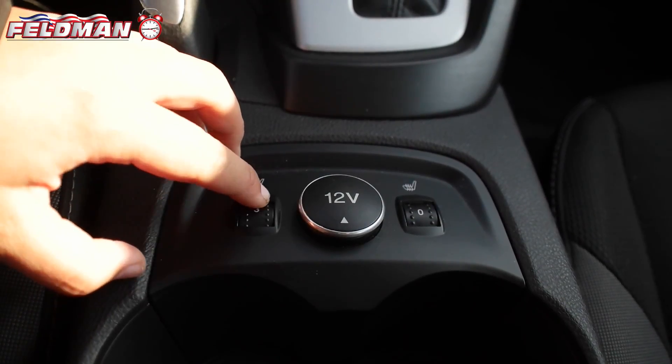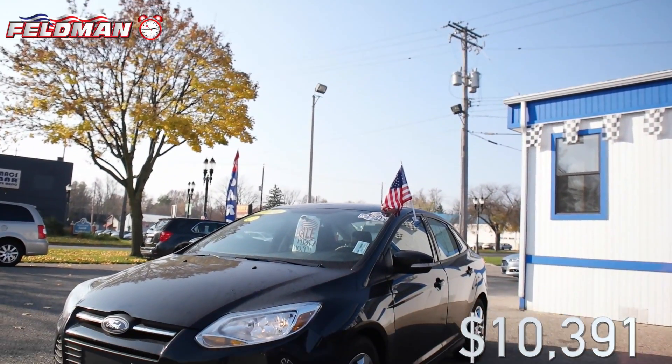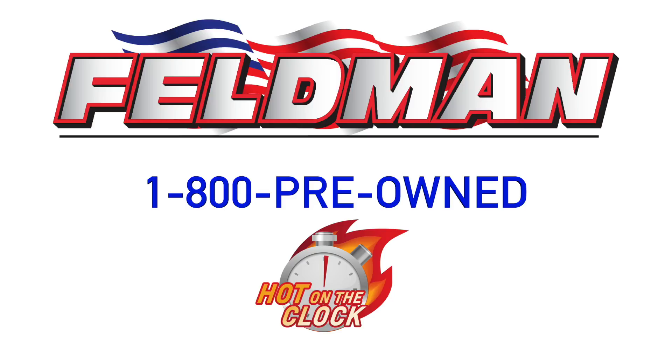Kelley Blue Book valued at $13,095. This great deal is hot on the clock for just $10,391, but once it's gone, it's gone. So don't wait. Call 1-800-PREOWNED now.